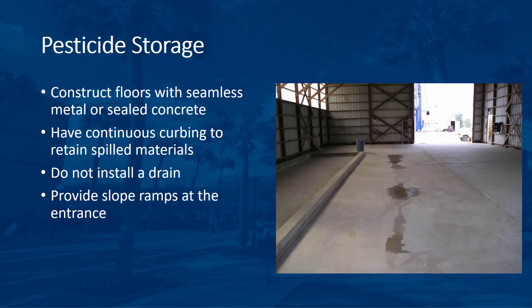Construct floors of seamless metal and concrete sealed with a chemical-resistant paint. For concrete, use a water-cement ratio no higher than 0.45 to 1 by weight and leave a rough finish to provide adhesion for the sealant. Equip the floor with a continuous curb to retain spilled materials. While a properly sealed sump may be included to help recover spilled materials, do not install a drain as it can release spilled material into the environment. If you have a drain in the storage area, seal it as soon as possible to prevent uncontrolled releases.